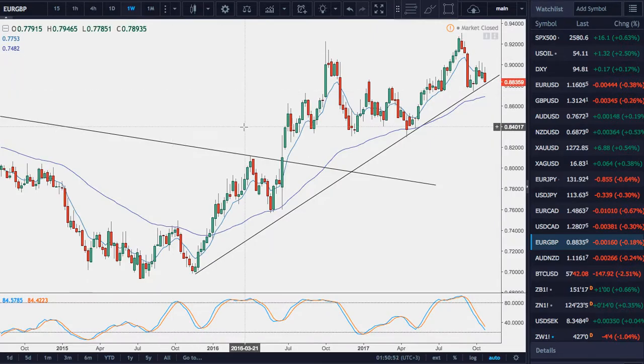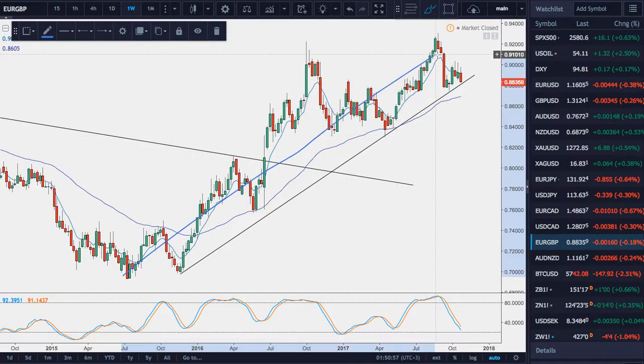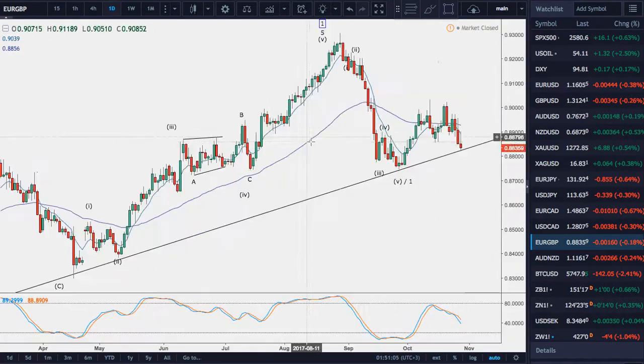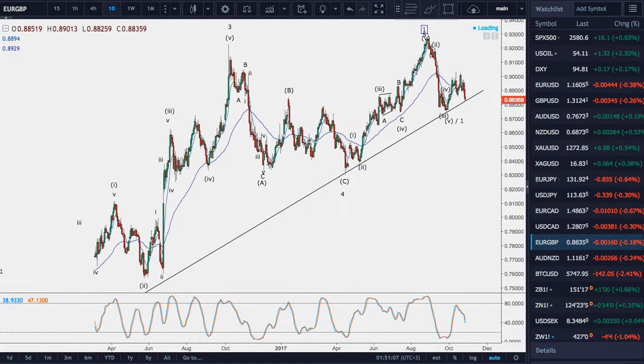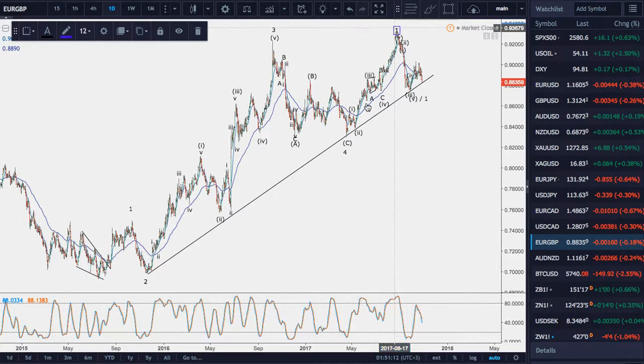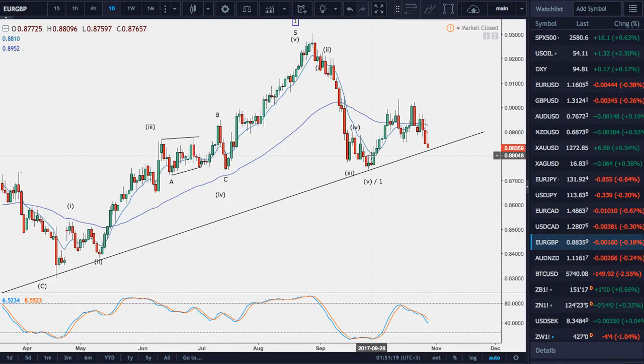With euro-pound, this is the pair of greatest interest for me at the moment. We've had a five-wave advance from July 2015 through to August 2017. So this advance for over two years has completed up into here. And the decline through September has set up a new bearish trend, which I think will run for the next 15 months or so, all the way through Brexit.